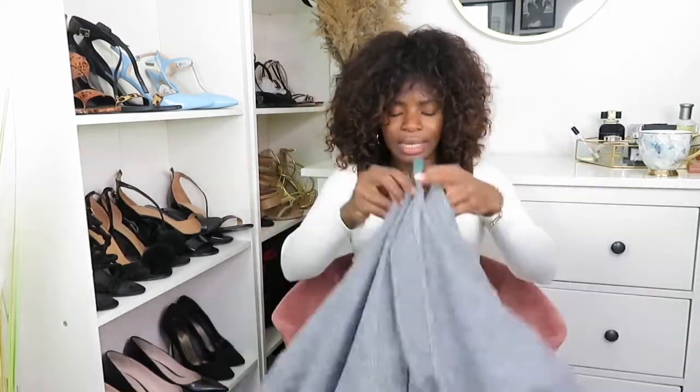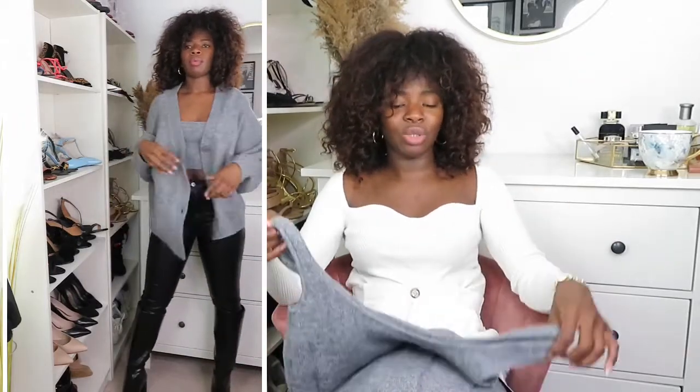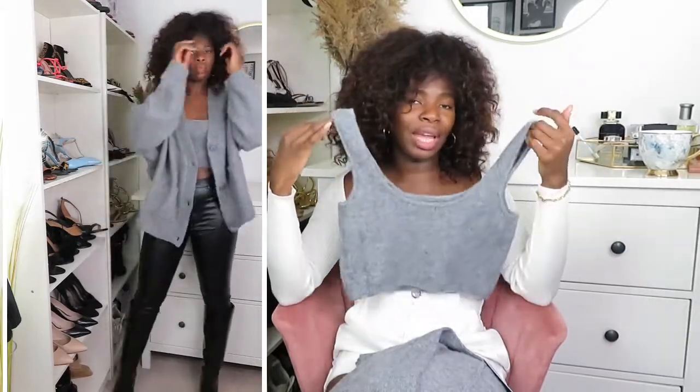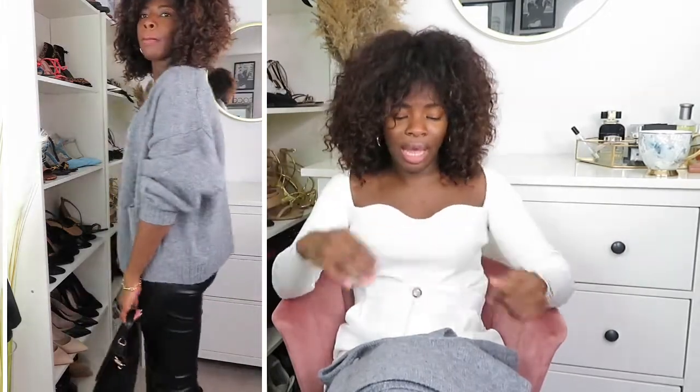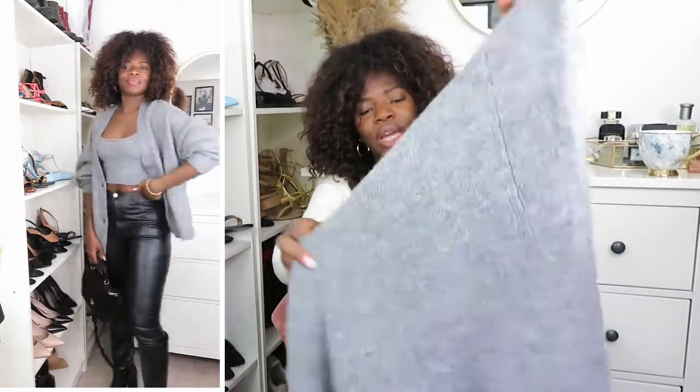I love this set — so cozy, perfect for chilling watching telly on a cold winter day. I've also styled it another way: the cardigan and little top paired with my pleather leggings and H&M boots, which looks really nice. It shows you can wear this at home or take it out with jeans or leather leggings. The cardigan is definitely a buy — the knit is heavy and really good quality.